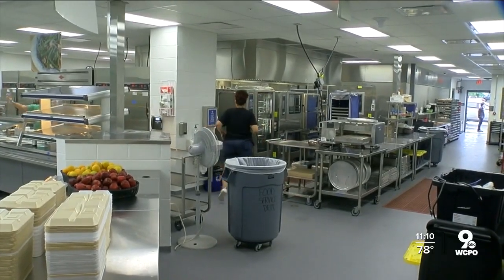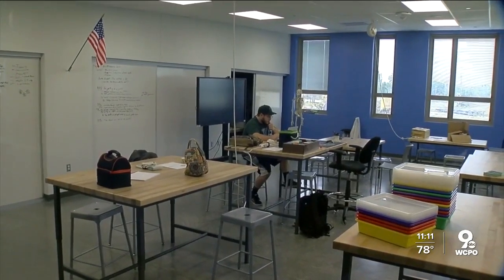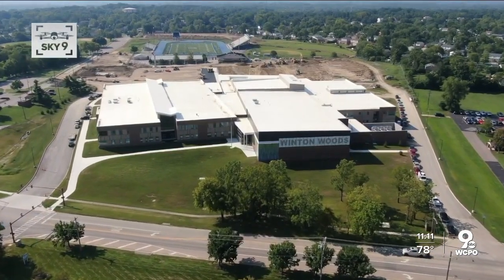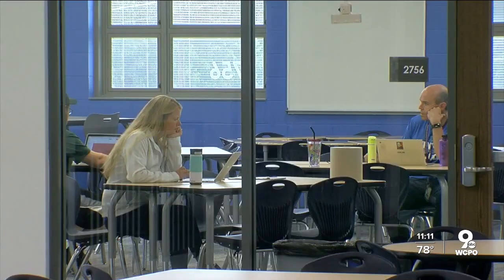This main kitchen will serve all the locations here at the North Campus. Some students started working here in the spring. Now 1st through 6th graders will move into an almost identical South Campus. But a lack of cafeteria isn't the only big change.